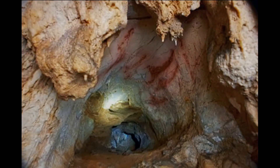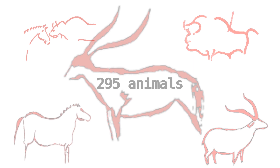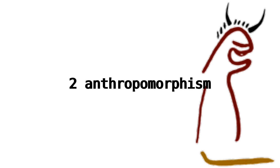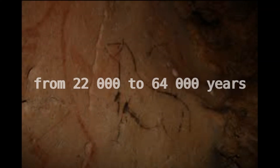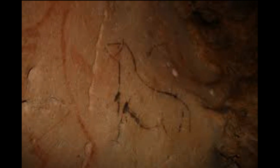Throughout the cave are many walls with paintings and with engraved or incised images. There are 440 motifs, of which 295 are animals, 143 are non-figurative motifs, 2 are anthropomorphisms, and hundreds of marks and partly erased traces. The paintings are dated from 22,000 to 64,000 years, which relates to the Neanderthal period.